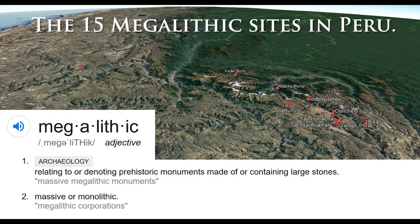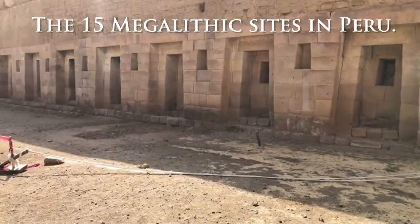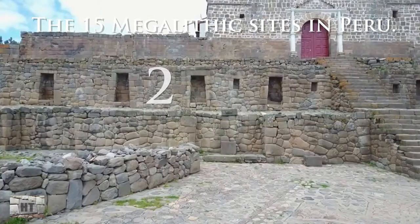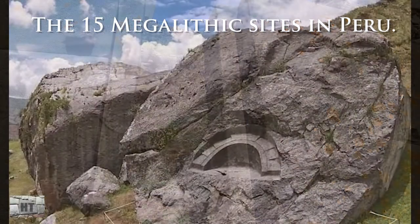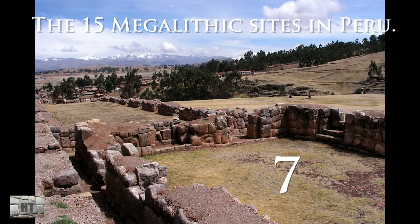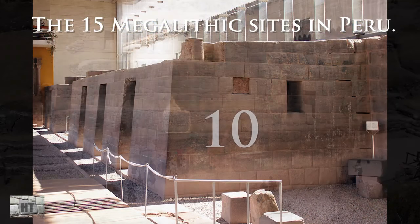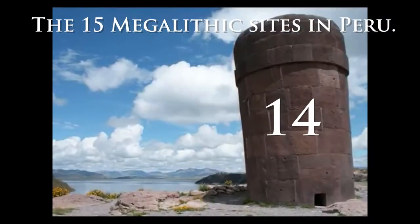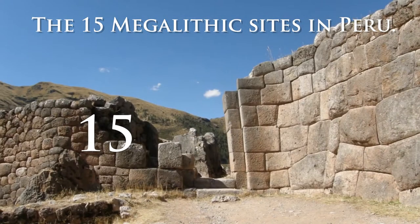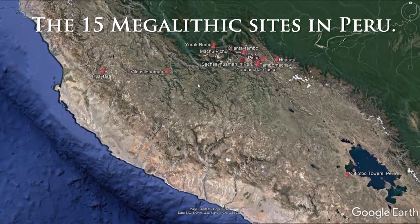Are these 15 megalithic sites in Peru truly megalithic? In this quick video, I will use Google Earth to show the north-south orientation and elevation of the 15 sites referred to as megalithic in Peru. I'm curious if you agree — please comment at the end if you feel, as I do, that not all 15 are in fact megalithic. To me, a megalithic site is about mystery and size: by mystery I mean we don't truly know the who, when, why, and how of that site.